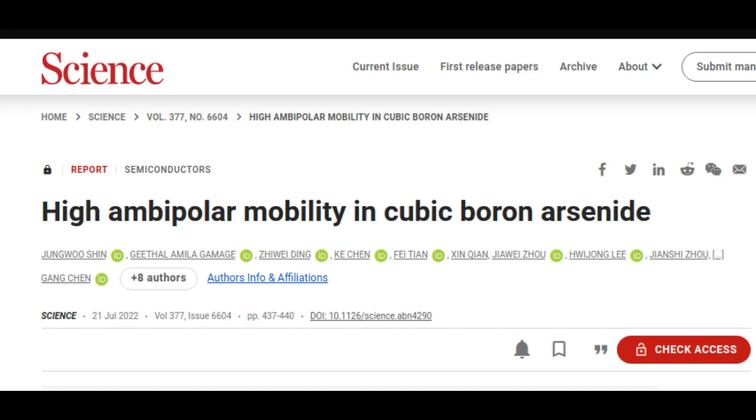Researchers from across the United States, including the University of Houston, the Massachusetts Institute of Technology, the University of Texas at Austin, and Boston College, were involved in the work.